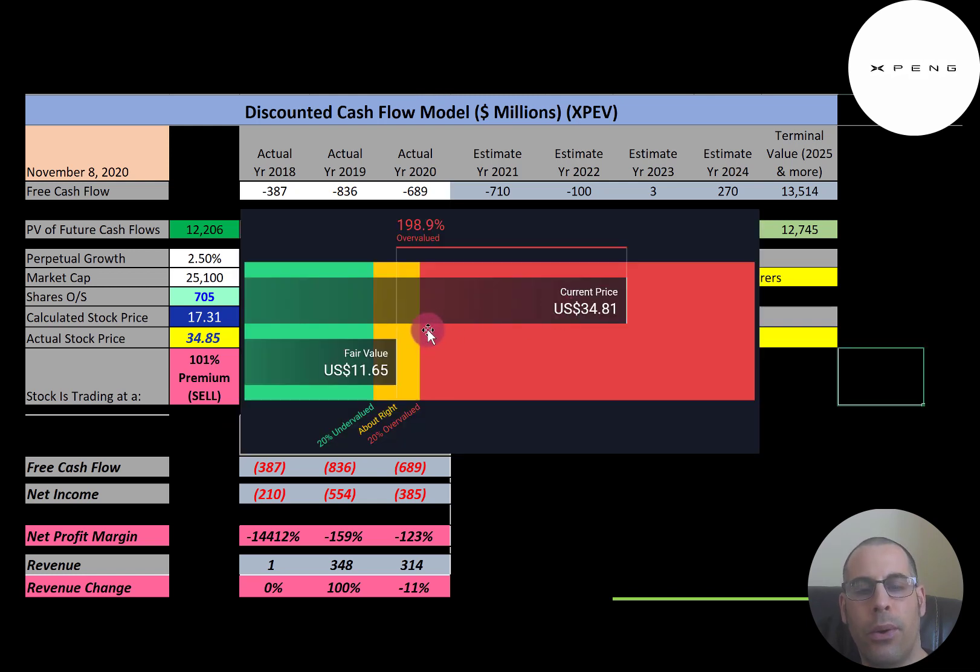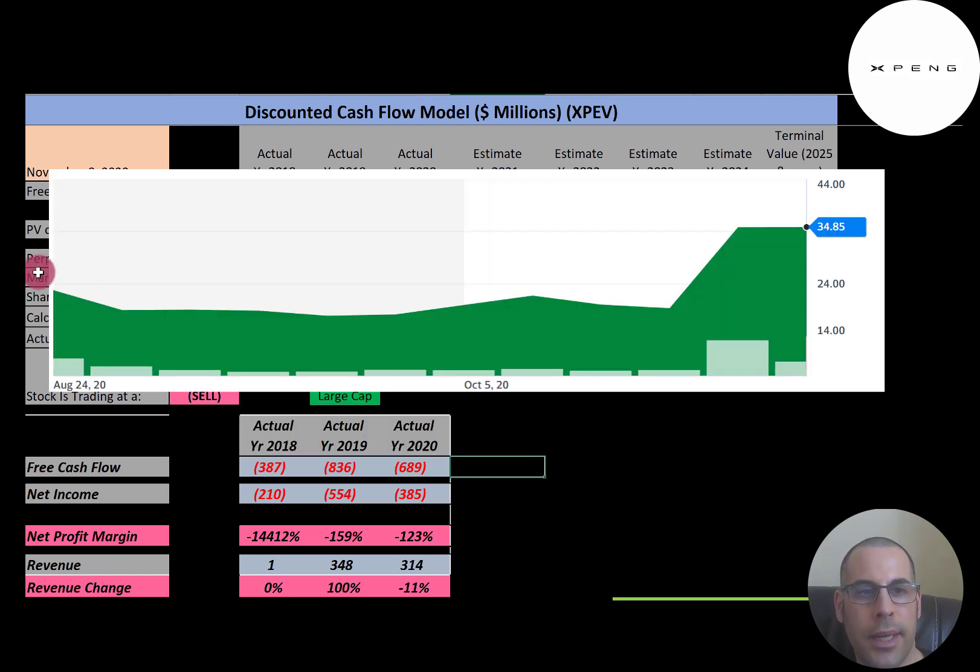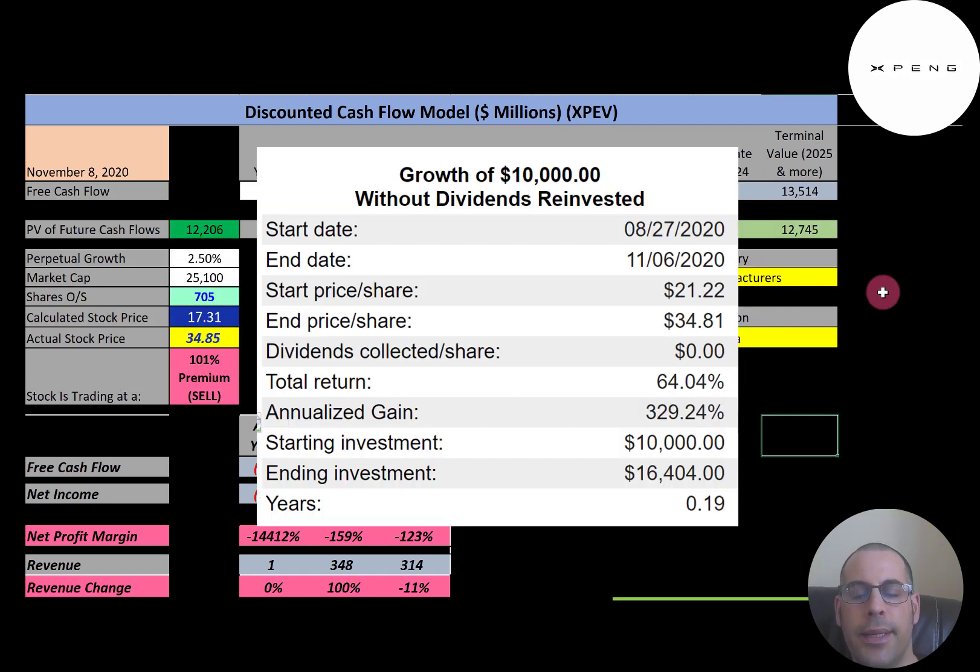Simply Wall Street is even lower at $11.65 a share, so they're also saying the stock is overvalued. It's really difficult to value a company with negative free cash flow, so I had to use analyst estimates and look at similar companies like Tesla and NIO. The stock has only been trading for a few months — it was flat for a while, but the stock price has almost doubled in the past week. If you invested $10,000 at IPO, you'd have $16,000 today — a 64% return, or an annualized return of 329%.